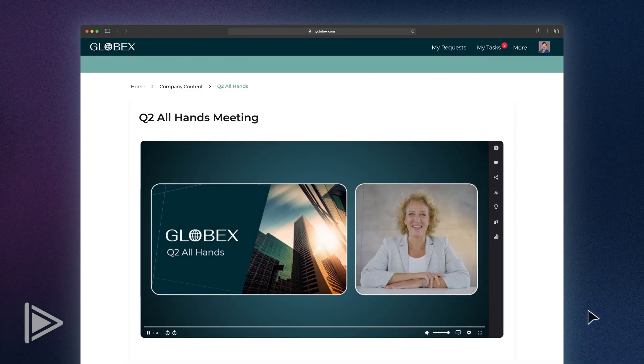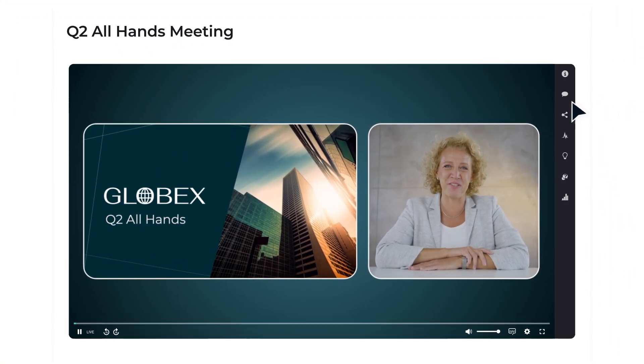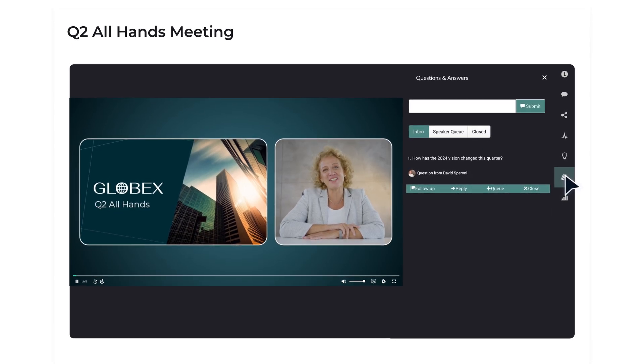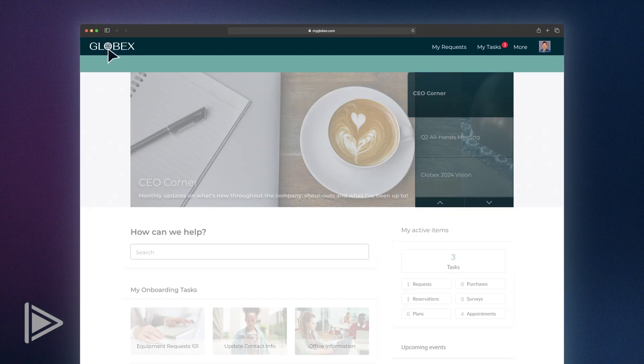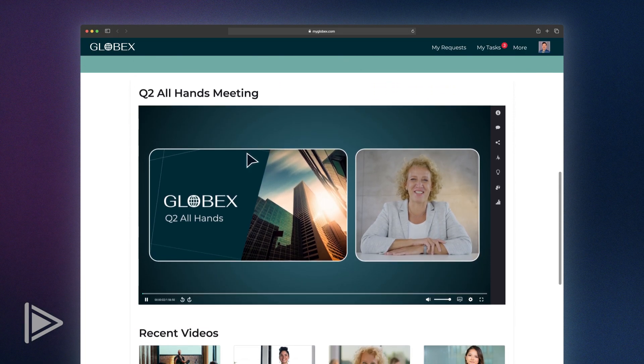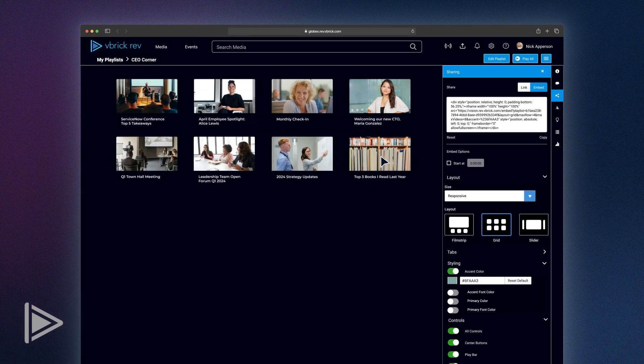Here we go, it's starting now. Everyone watching from around the globe can participate using chat, polling and Q&A. And if I have to jump off, the recording will be added to our CEO corner after the event. Nick from our comms team created a dynamic playlist for executive broadcasts so the recordings are added automatically.